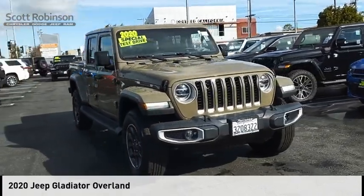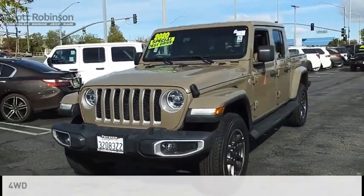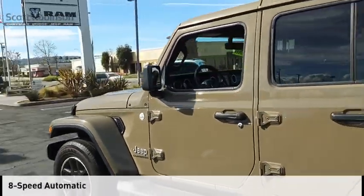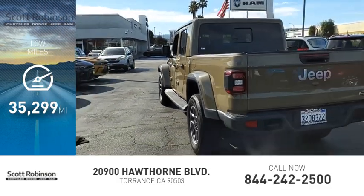We are pleased to show you the 2020 Gladiator. This vehicle is powered by a 4-wheel drive, 6-cylinder, 3.6-liter engine and comes with an 8-speed automatic transmission. This vehicle has less than 40,000 miles.